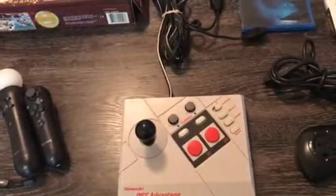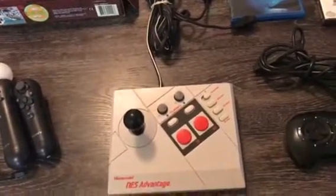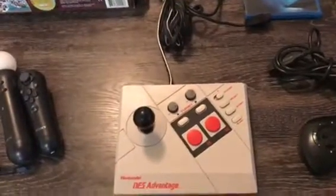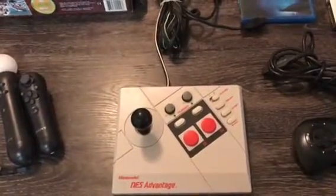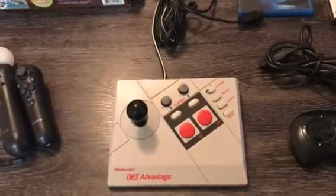I got this NES Advantage today. The guy was asking $8 for it, so I told him I'd think about it, walked around, and came back. I told him if he'd take five, he said he'd take six, so I ended up paying six. I tested it out and it works great, so I thought that was a good deal for six dollars.